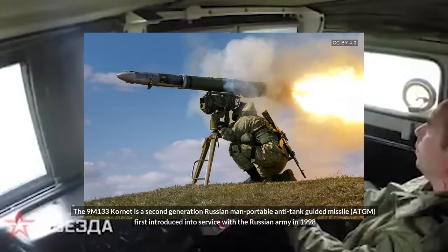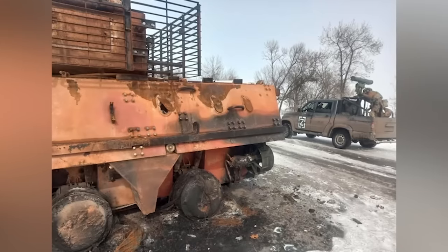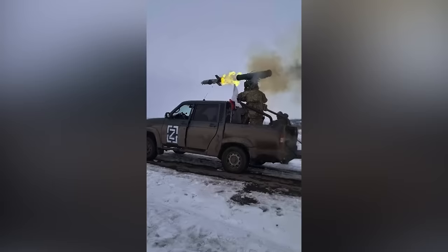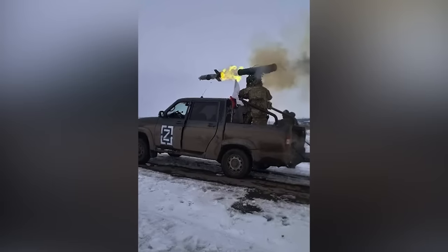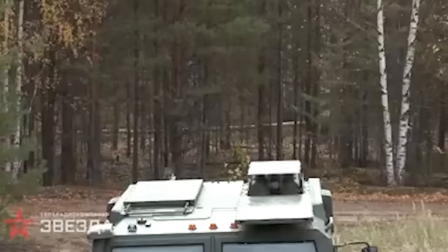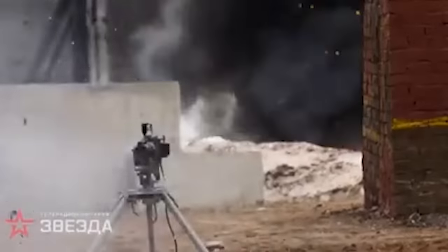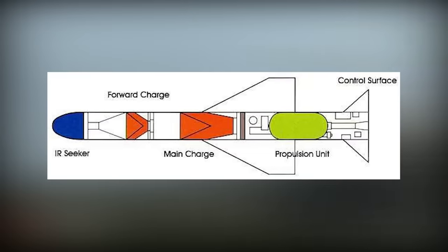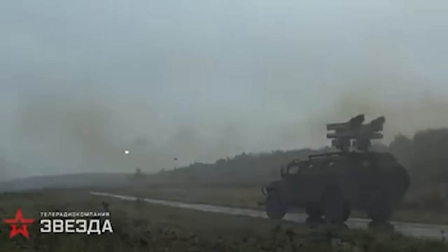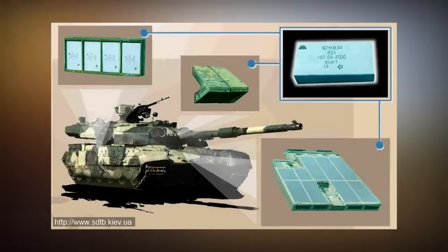152mm 9M-133 Kornets mounted on UAZ Patriot pickup trucks have been spotted in use by Russian forces since early in the conflict, notably around Kharkiv. This is a simple conversion which appears to be somewhat commonly employed by some units of the Russian army, most notably by the VDV. The Kornet is a pretty modern Russian ATGM that can utilize a number of warheads, particularly tandem-shaped charges that can penetrate over a meter of rolled homogeneous armor — enough to penetrate the front of most Ukrainian tanks, provided they aren't fitted with Nizh explosive reactive armor.